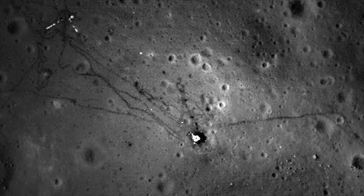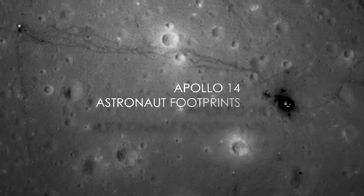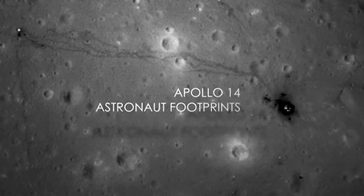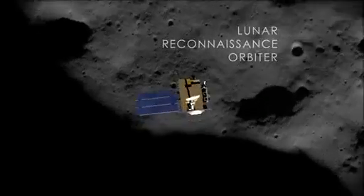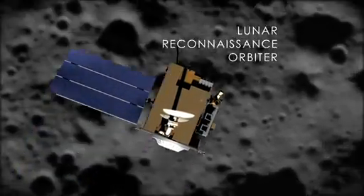These images give us the clearest view of where the astronauts went, where they sampled, where they conducted scientific experiments on the lunar surface. These are images that were taken by an instrument called the Lunar Reconnaissance Orbiter Camera — an instrument on the LRO mission.